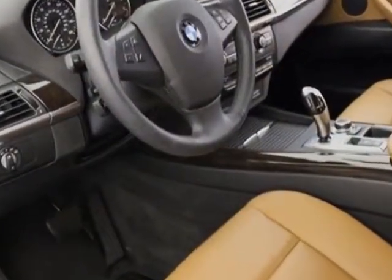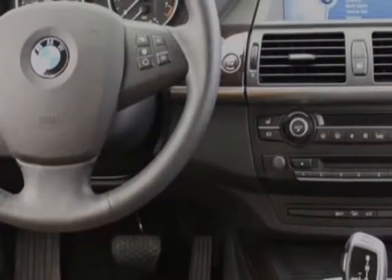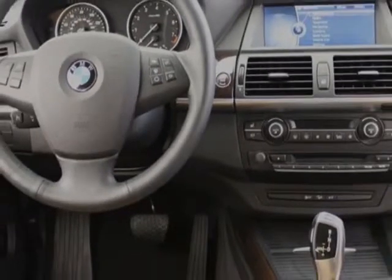This X5 boasts a 3.0 liter engine and has an automatic transmission. Additional options for this vehicle include power driver's seat, CD player, climate control, and driver airbag.